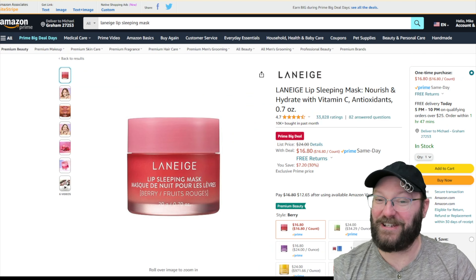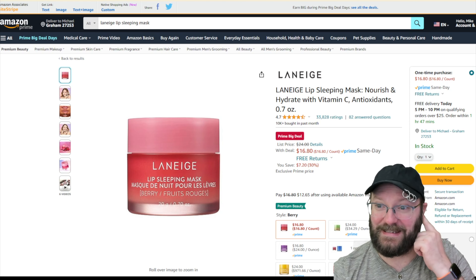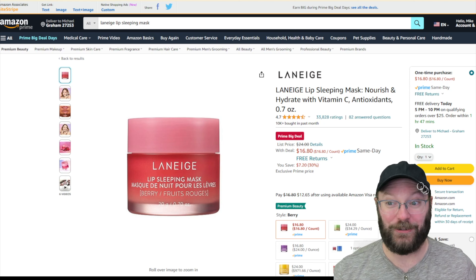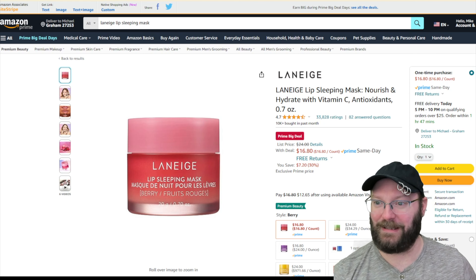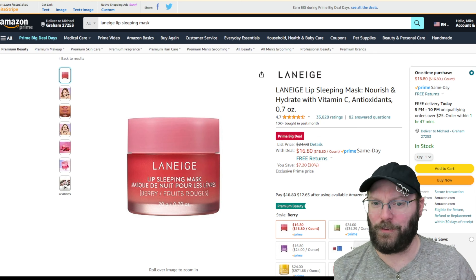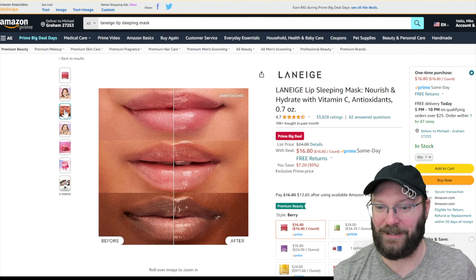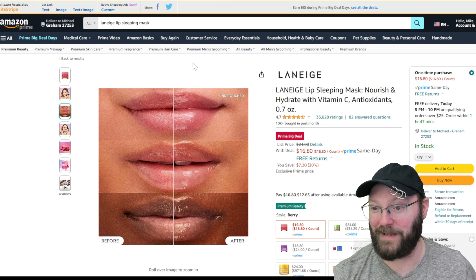Next up, Audrey sent me this one — she said people want to see some stuff that she likes too. This is from Laneige. It's a lip sleeping mask which Audrey uses. She likes to rotate through a few of these lip sleeping masks. This keeps your lips all nice and hydrated overnight. She digs this one and thinks you might too.